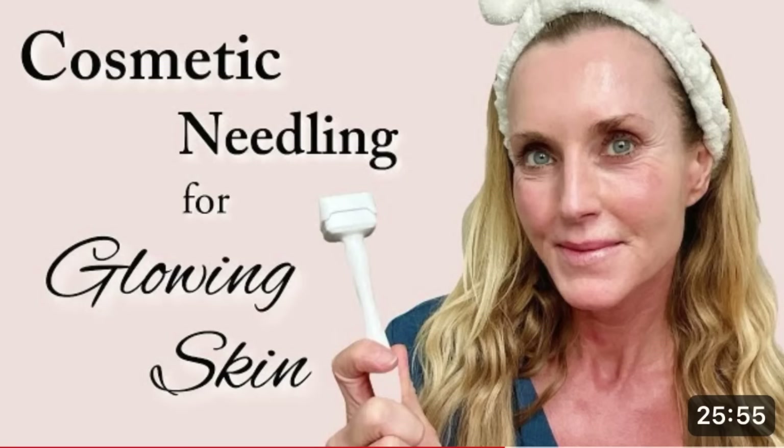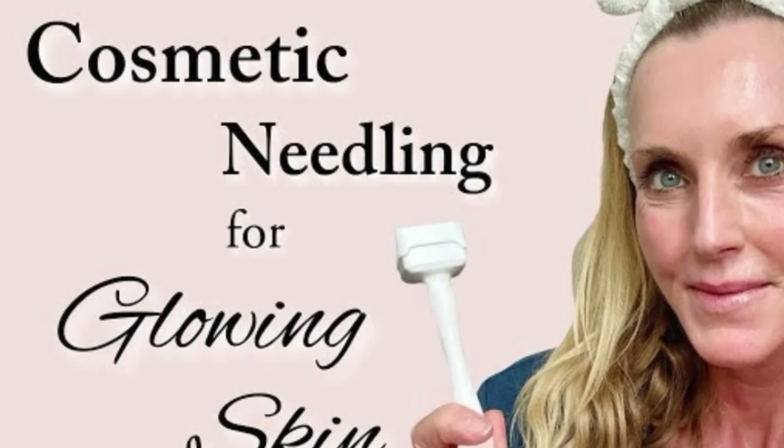Next, we have cosmetic needling. In cosmetic needling, we do use actual needles, and we use a needle length of 0.2 millimeters to 0.3 millimeters. At 0.2 to 0.3 millimeters, we pierce the stratum corneum, the outer layer of our skin, and we enter into the epidermis. We are still quite shallow. So cosmetic needling is also for product penetration, but product penetrates just a bit deeper than it does with nano-needling.